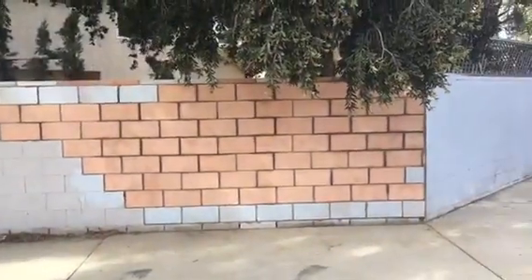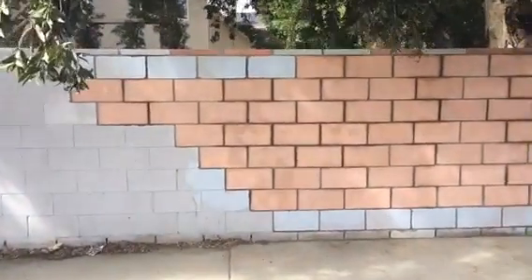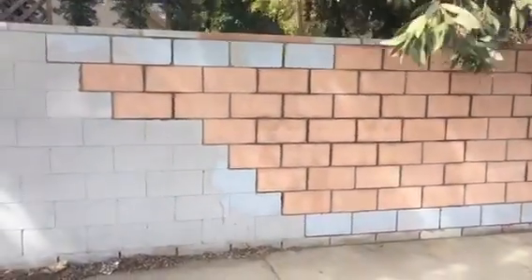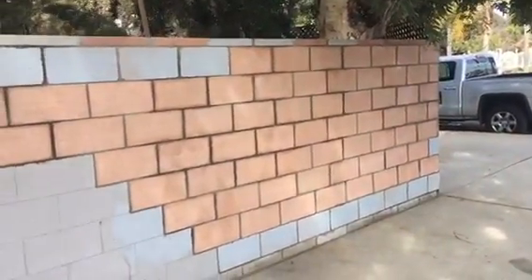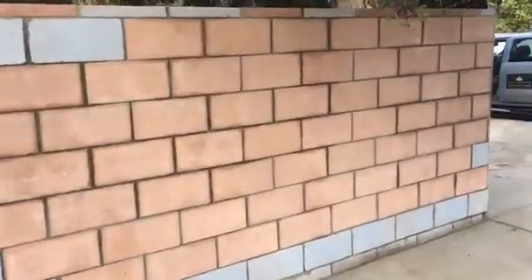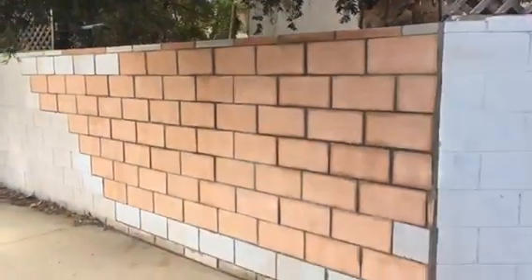Completion of the block wall repair project. This is what it looks like — we did utilize some of the same blocks per the homeowner's request. All angles, nicely done, fixed and good to go. Here's another angle from the opposite side.